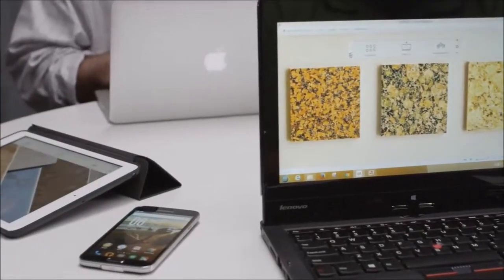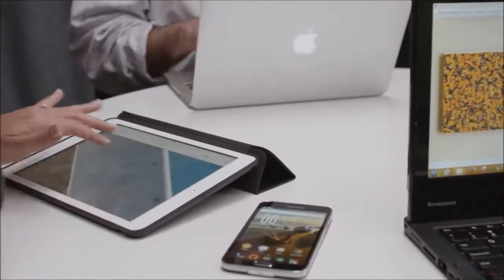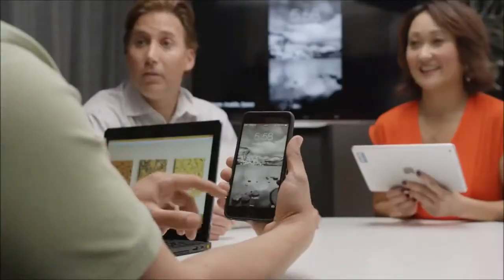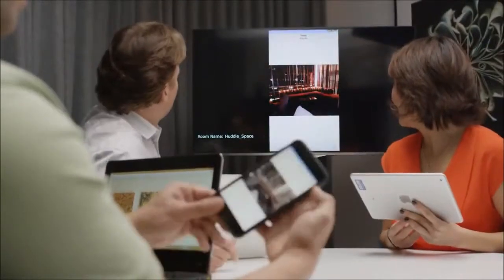VIA products are also truly BYOD capable. People can connect from any combination of devices — PC or Mac laptops, Android or Apple phones, and tablets. The VIA Collage even offers true iOS mirroring, so you can use your Apple devices to their fullest.